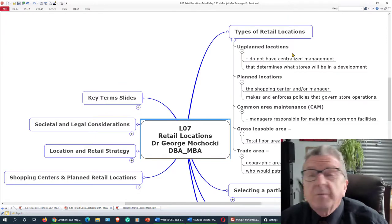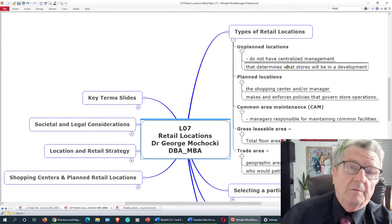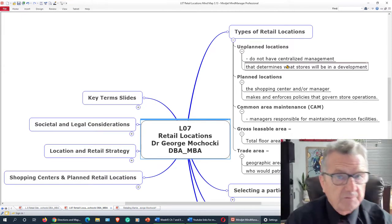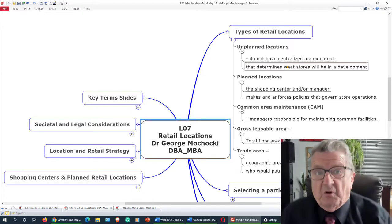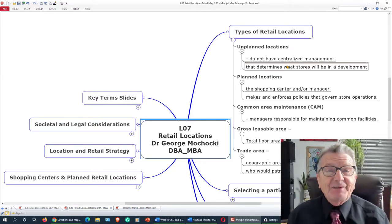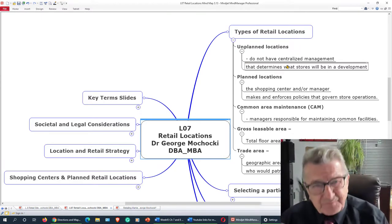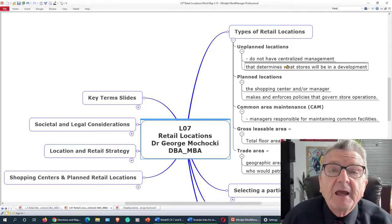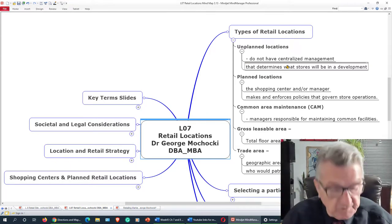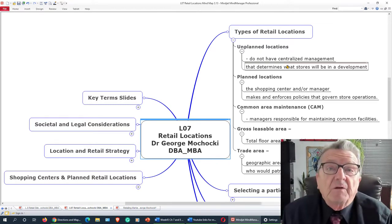Types of retail: you have unplanned locations, like Main Street — you don't plan it, you just open up on Main Street. If you look at a small town, some small towns only have a post office and a barber shop — that's all they can support. Some small towns have a little grocery store, convenience store, and a bank. Some are larger, but it's not planned; it's just here's what the community of 20,000 people needs.